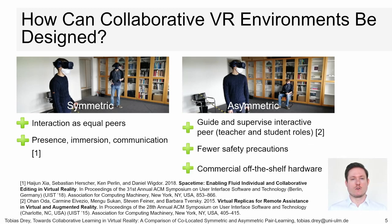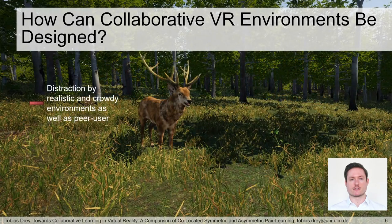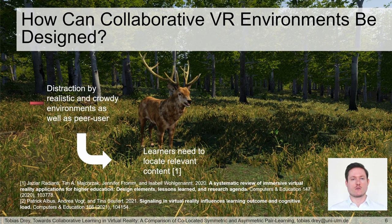The other approach is an asymmetric setup where the users have different devices — for example, one user is in VR and the other uses a tablet. This setup can perfectly adapt to a teacher and student setup where the tablet teacher guides the VR student. Furthermore, it is an easier setup as less tracking space with safety precautions is needed and tablets are commonly available hardware. But VR learning does not only have benefits: VR environments can also be distracting, as well as the peer user, because the user's cognitive capacity is strained by unnecessary stimuli — for example, unimportant body movements of the peer or an animated background not relevant for learning. Therefore, learners need to know where to focus and distinguish relevant from irrelevant content for proper learning.